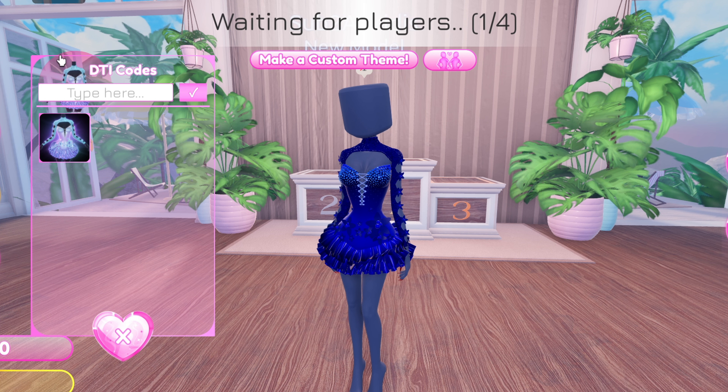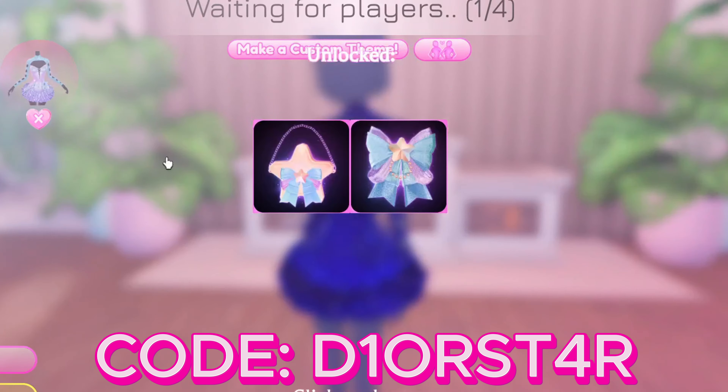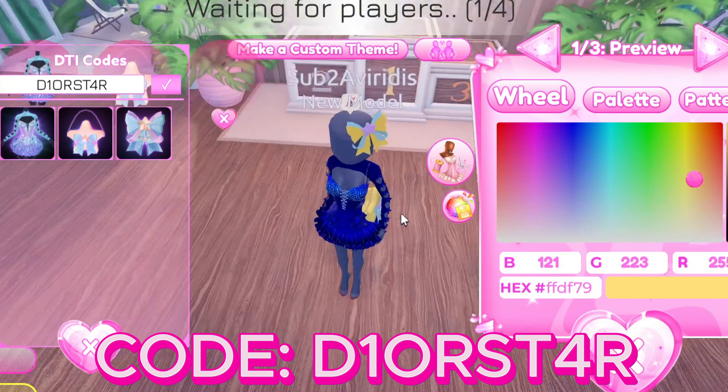So the next code — let's type it in. It's D1ORST4R. Make sure you get the numbers in there, and then once you submit it you should be getting this cute little purse and this boat. This is how it looks, and then we have the little boat.